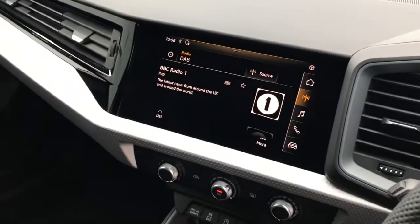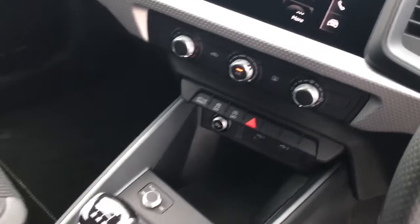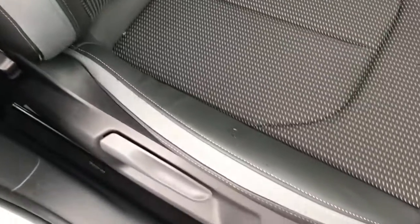The vehicle also has the MMI touchscreen display with DAB radio and the Audi smartphone interface, the manual air conditioning, and the front sport seats finished in a leather and cloth mix.